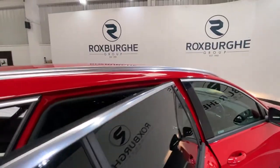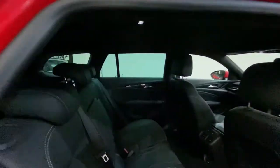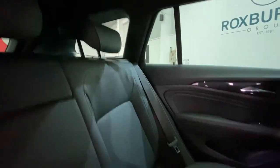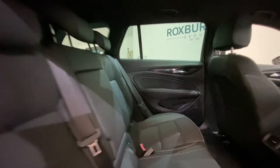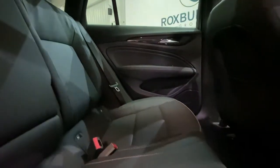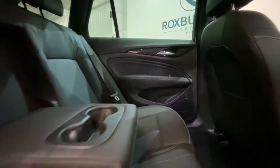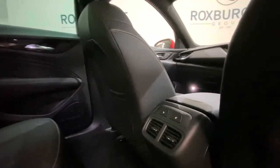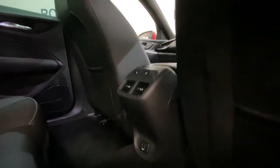Moving inside the car and into the rear, full black leather interior throughout, all seats in fantastic condition. Full ISOFIX points all along the rear bench, along with a nice pull-down armrest with cup holder storage inside. Rear heated seats, along with two USB ports in the rear.